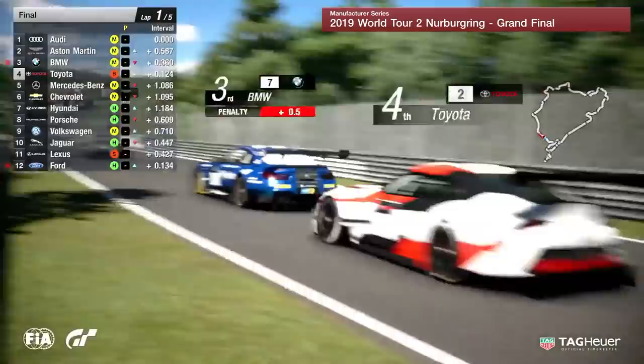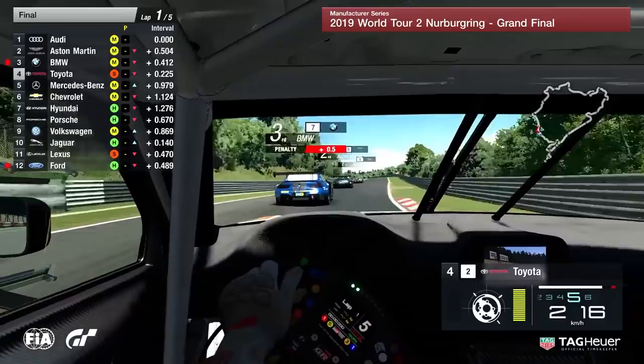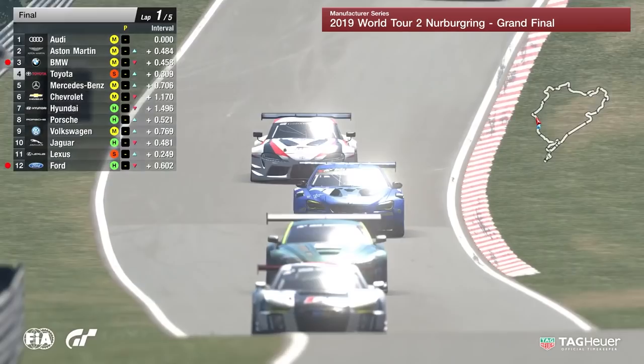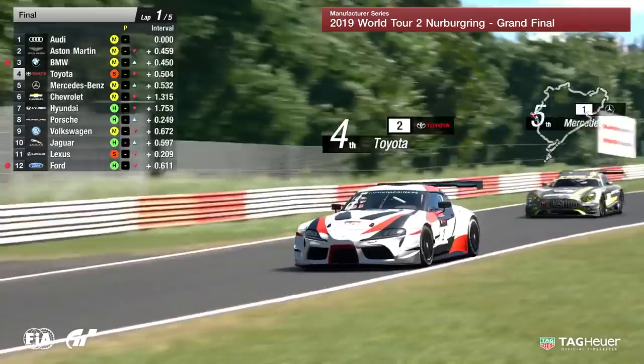He is now deep in the slipstream of the BMW. He might have a look up the inside at the fast right-hander coming up to Flugplatz. Full throttle, looks to the inside — he thought about it but thought better of it at the last second. He's going to try and get the tow down the hill and try something at Aremberg. Through the left-hander they go, over the ground of the hill — it's so much one-at-a-time through here because you've got to slam on the anchors in a very few moments.